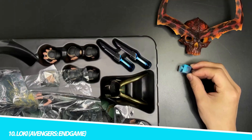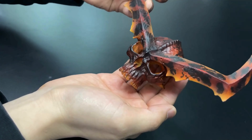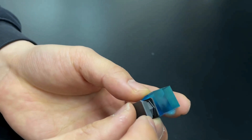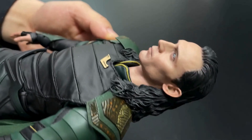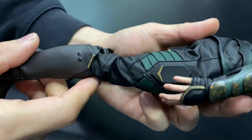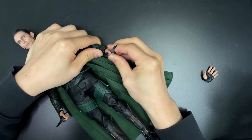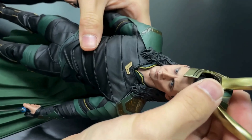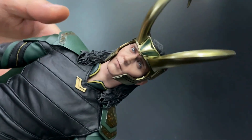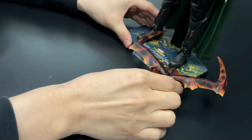Number 10: Loki, Avengers Endgame. Rounding out the top 10 is the Loki figure from Avengers Endgame. This figure captures the essence of Loki, the god of mischief, with his trademark sleek grin and regal Asgardian attire. The costume, with its intricate patterns, textures, and the iconic green and gold color scheme, is a faithful recreation of his look in Endgame. This attention to detail extends to the quality of the materials used, giving the costume a regal and realistic appearance befitting the god of mischief. The figure also comes with multiple hand replacements to pose Loki in various mischievous gestures, further adding to its appeal.